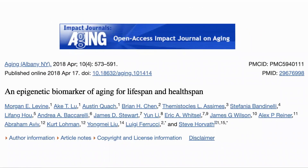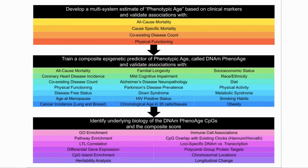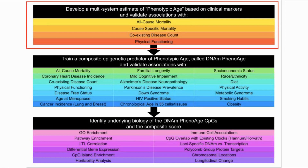The second clock we used was the pheno-age clock. The development of this clock was written up in a paper published in Aging in 2018. The main author was Dr. Levine, with Dr. Horvath also credited. The first-generation clocks, such as the Horvath clock, were trained on chronological age and so were very effective at predicting age. Dr. Levine wanted to develop a clock that was more predictive of all-cause mortality risk. To do this, she used the NHANES-3 population study to identify a phenotypic age based on clinical markers that would be able to predict all-cause mortality, cause-specific mortality, coexisting disease count, and physical function.